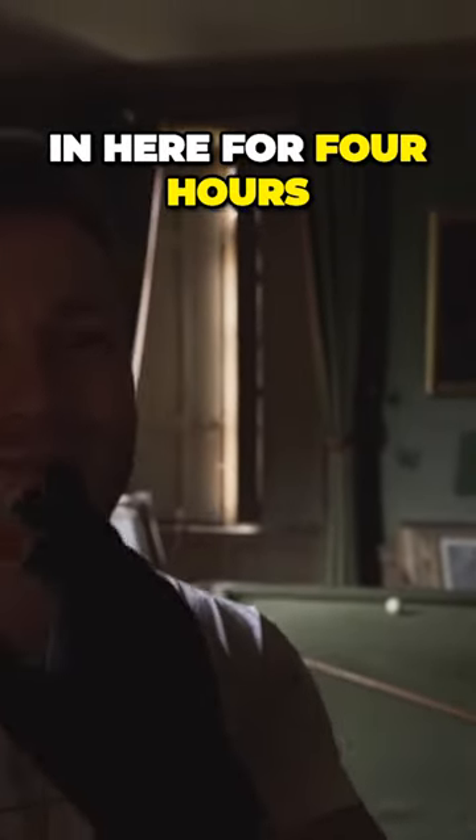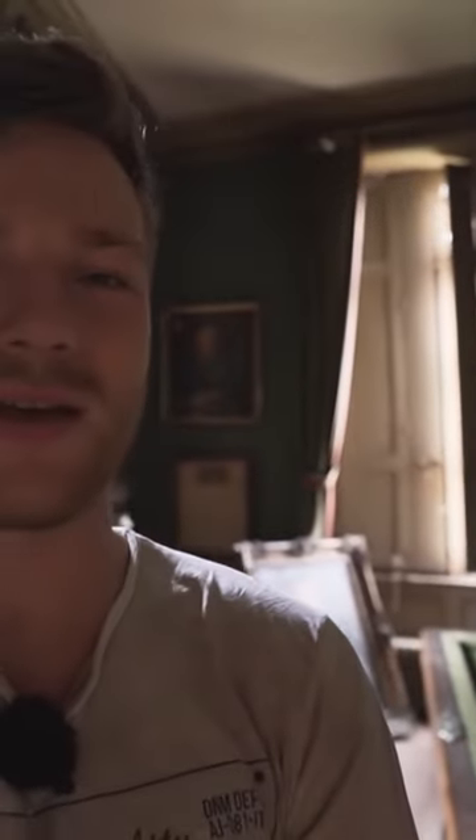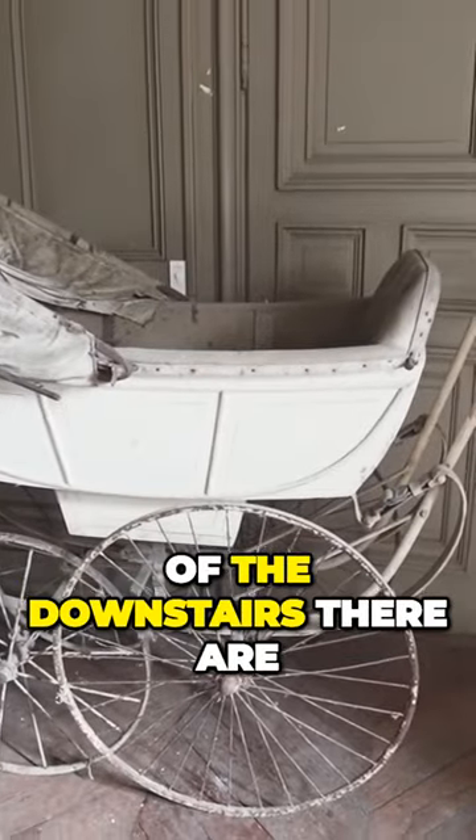I can wander through this castle for hours. I've already been in here for four hours and I still haven't covered the top floor, probably not all the floors, and the downstairs as well. But it doesn't matter — I just love it. Before I go further to the last room of the downstairs, there are two more things I forgot to show you just a moment ago.